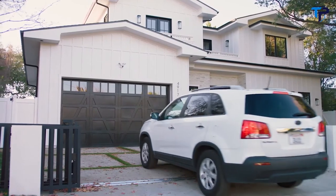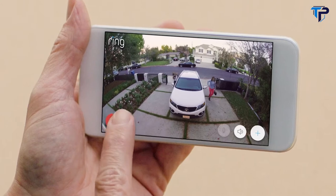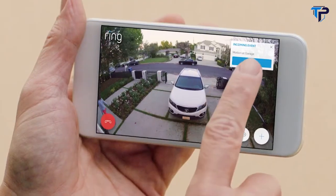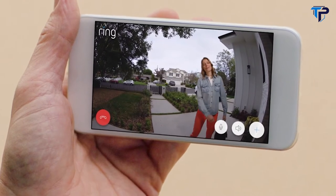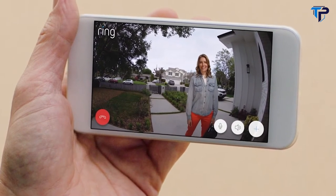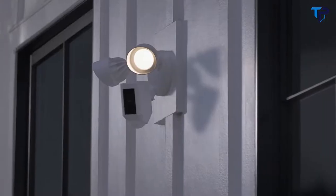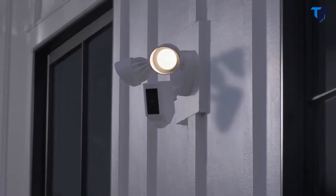Floodlight Cam is smart enough to recognize faces and objects. It works with your other Ring cameras and can remind you about things around the house — like bringing the rubbish bins in tonight — to create a Ring of security around your home. Day or night, Floodlight Cam watches over your home and keeps you in the know.